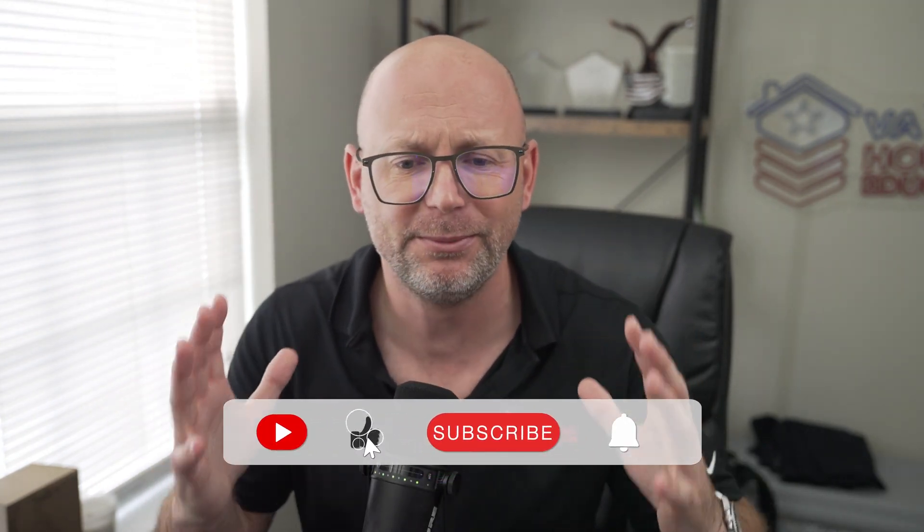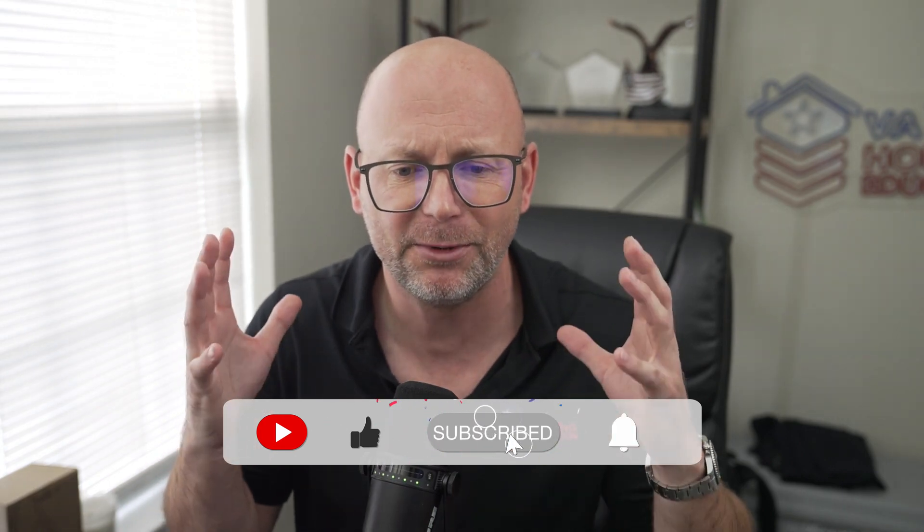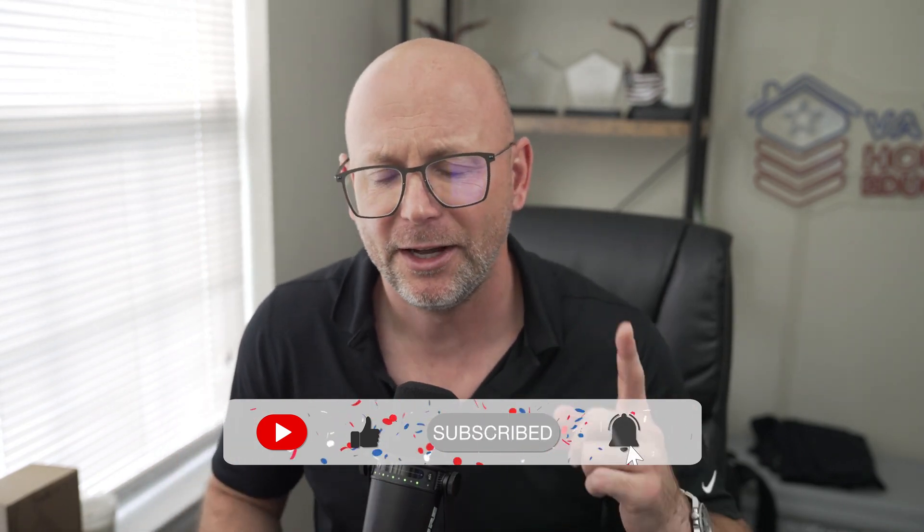So don't disqualify yourself — reach out to us, we're happy to help. My name is David Piatek with VA Housing Education. Please like and share the video with your fellow military members that are looking to become homeowners at some point. I'll talk to you guys soon.